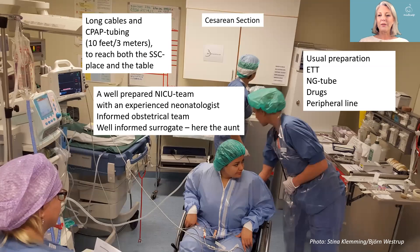Here is a busy picture of a busy situation. We are expecting a small baby below 1000 grams to be born via cesarean. The aunt — the sister of the mother — is prepared to be a skin-to-skin surrogate. We have a well-prepared team, and we use long cables and long CPAP tubing to be able to reach both the skin-to-skin place and the heater or an incubator.